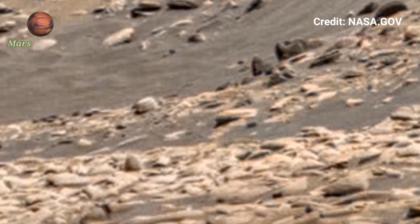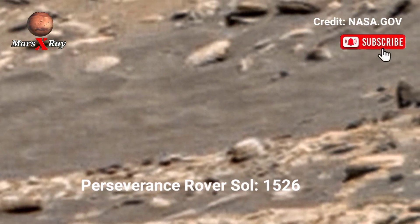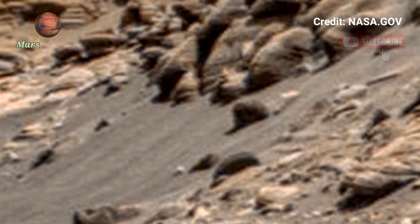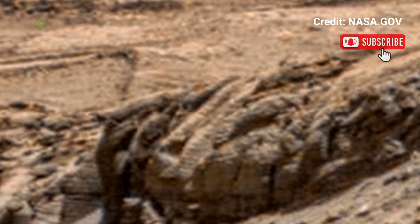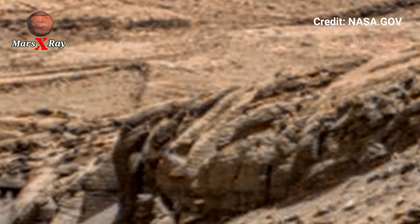Hi guys, welcome back to our YouTube channel. NASA's Mars Perseverance Rover Sol 1526 — NASA's Perseverance Rover reveals incredible Mars data. The panorama from the Perseverance Rover showcases the Red Planet.